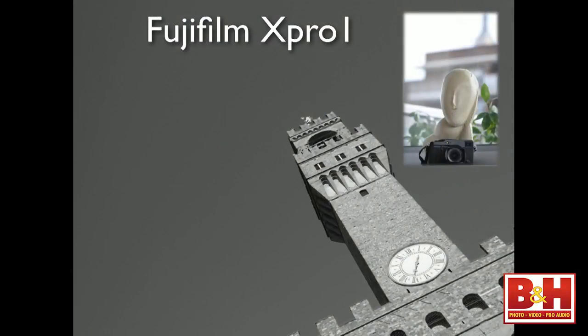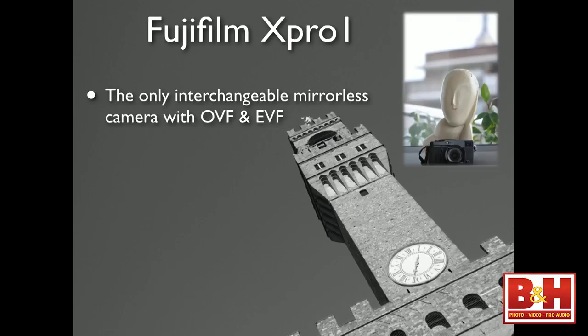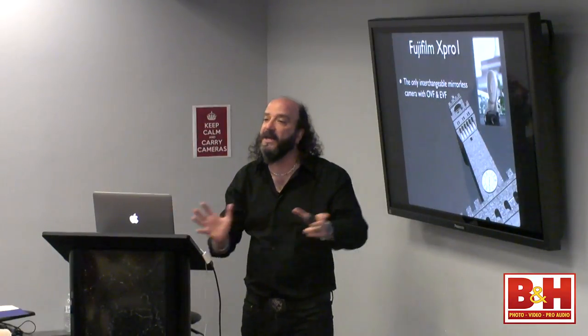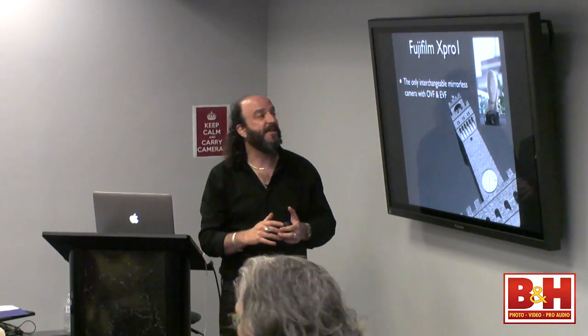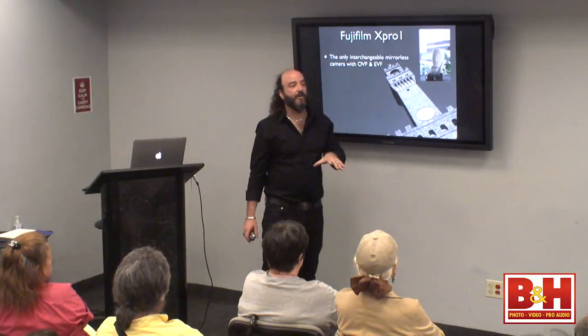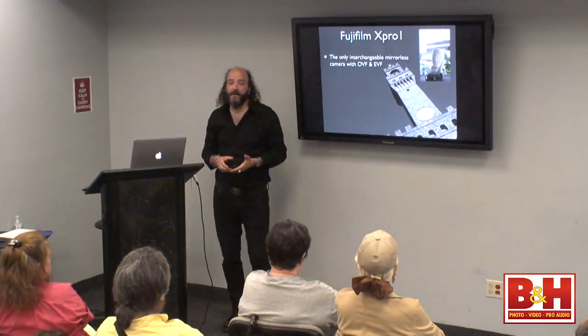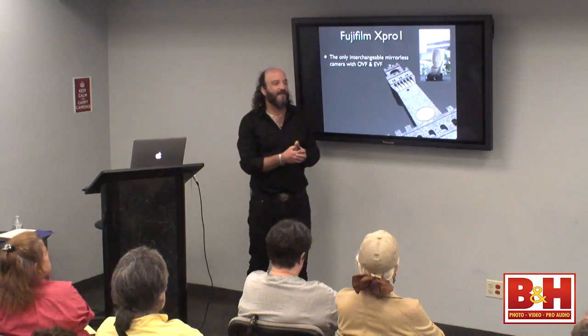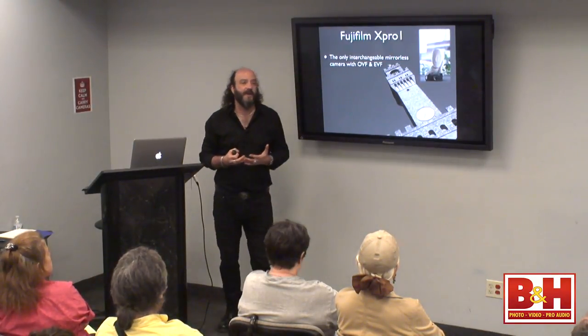I shot a lot of my work with the Fuji X-Pro 1, which is a mirrorless camera. It's the only mirrorless camera with interchangeable lenses that has both an optical viewfinder and an electronic viewfinder. The optical viewfinder puts marks of where the focal length will take the picture, but lets you see outside those marks so you can anticipate subjects moving into your frame. The electronic viewfinder shows you exactly what you're going to get — a digital representation. The OVF gives you the analog view.